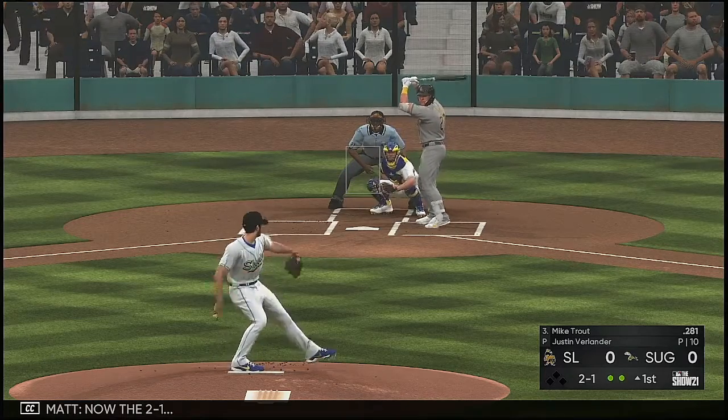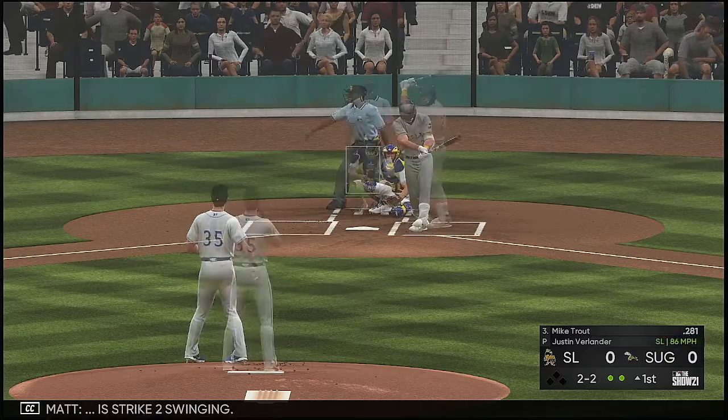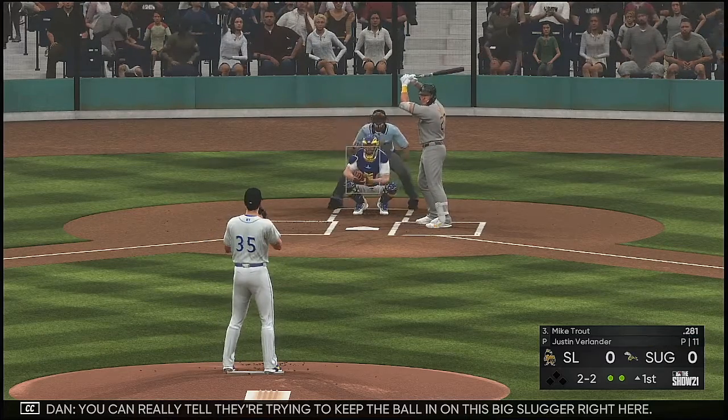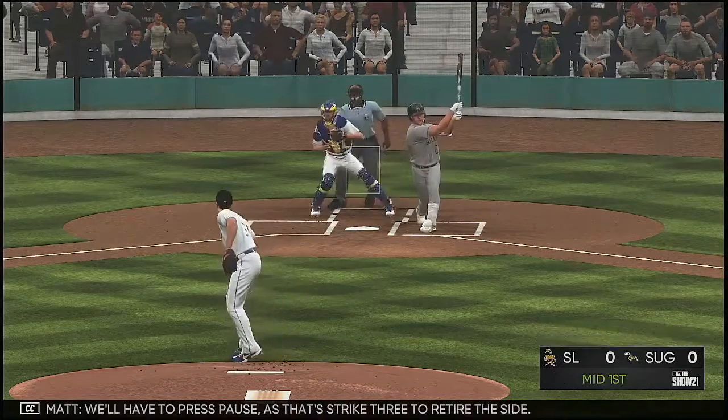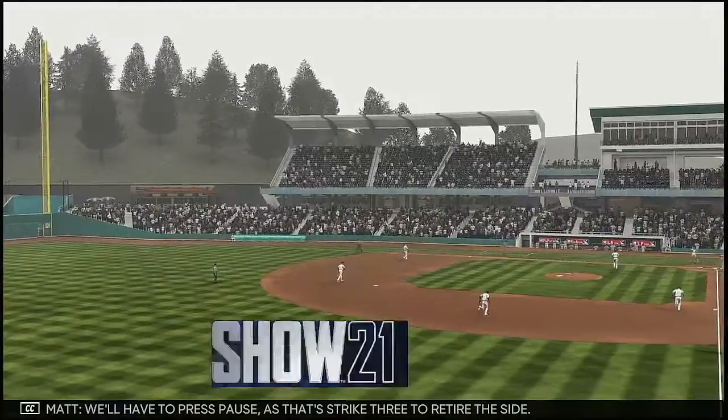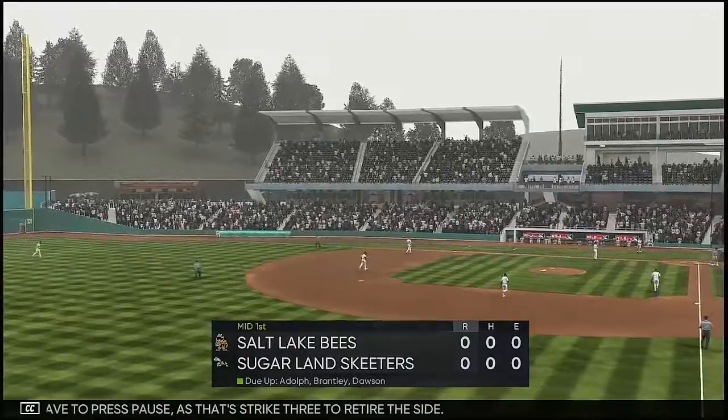Now the 2-1. Strike two, swinging. You can really tell they're trying to keep the ball in on this big slugger right here. Is that an effort to keep him from getting caught? We'll have to press pause. Is that strike three to retire the side?